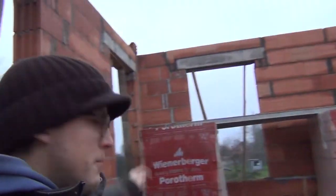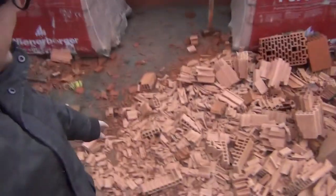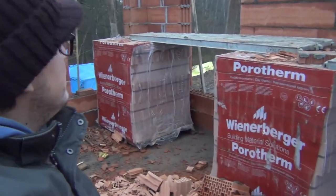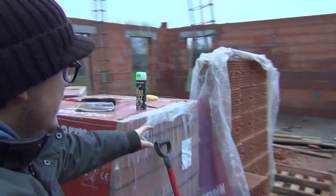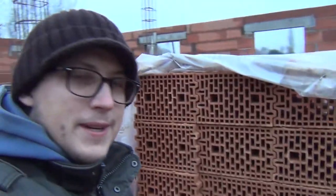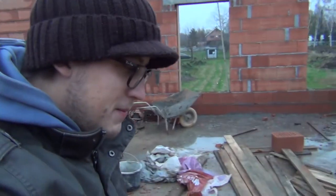You can see the guys finished up the brickwork yesterday. There's a lot of rubble here because they've been cutting up the bricks to form up the wall. We got some bricks left over — basically one stack that's six, twelve, eighteen bricks plus some random bricks here and there, maybe around 30 bricks in total across the whole construction site.